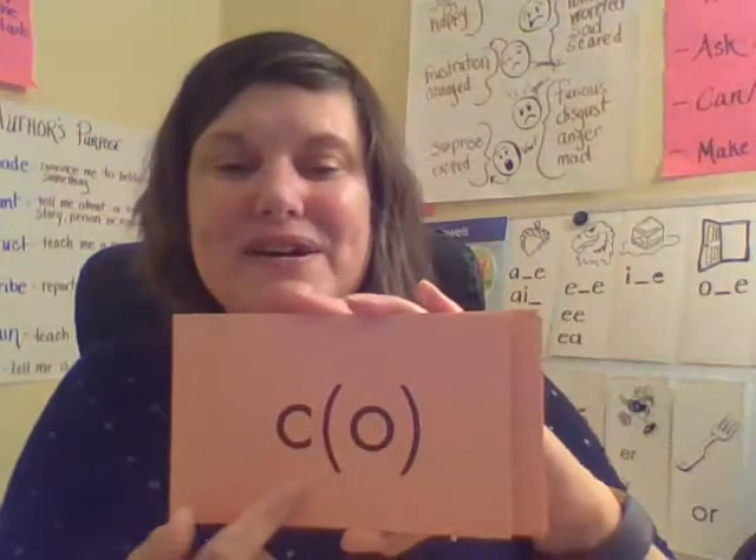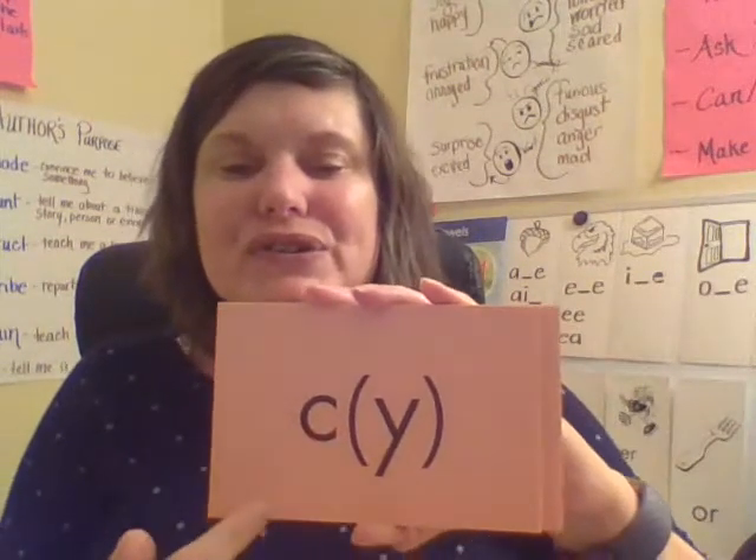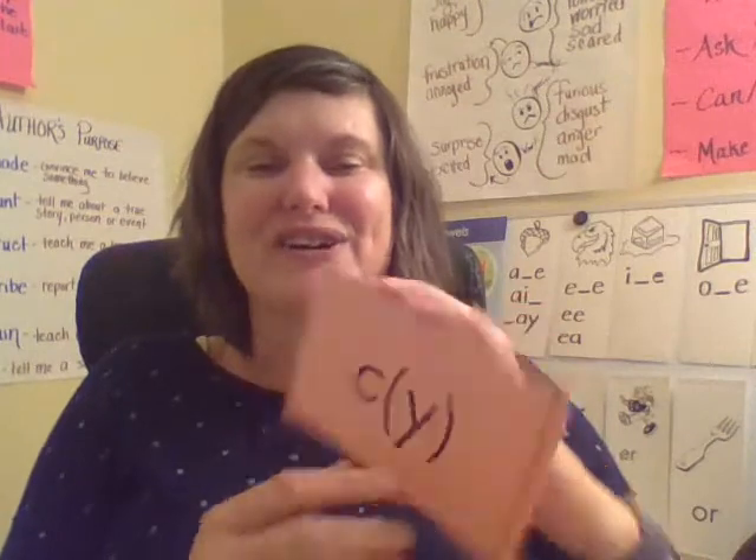My turn: K. Together: K. Your turn. Good — clicking cotton. My turn: S. Together: S. Your turn. Good.